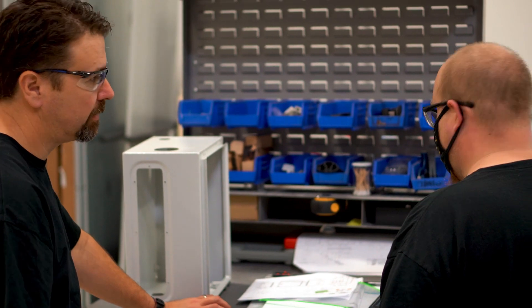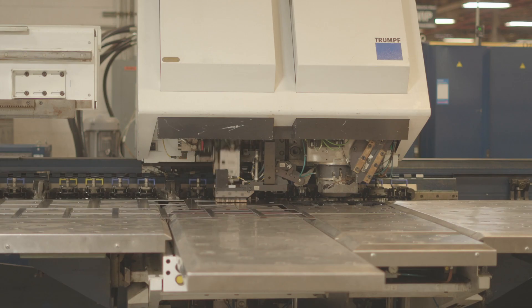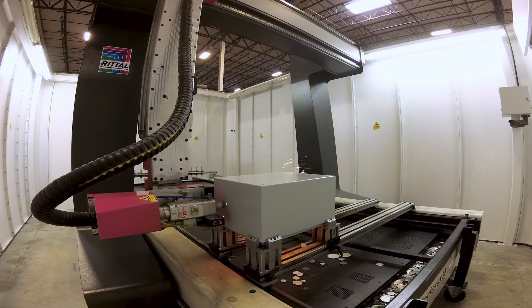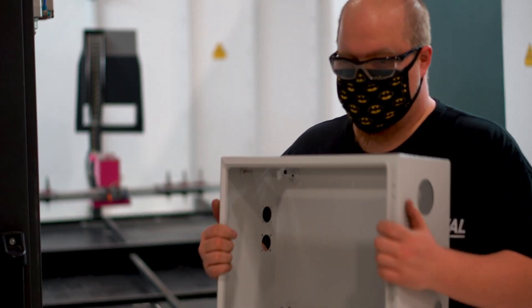Our Houston, Sparks, and Urbana facilities house custom modification equipment like our CNC machines, Perforex laser machines, and five-axis laser cutters to provide the ultimate precision machining and cuts for maximum efficiency and cost savings during the enclosure modification process.